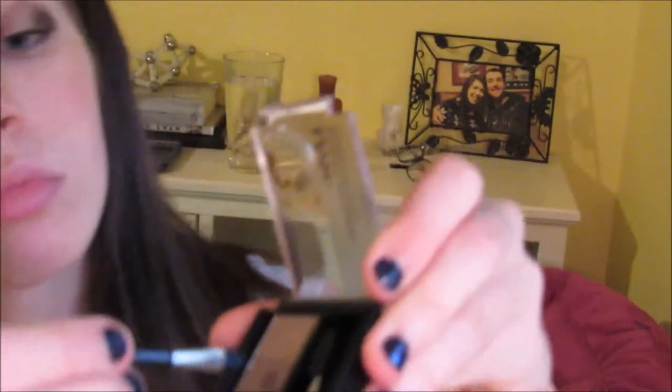Now I'm going to be taking the darkest shade in that NYX eyebrow palette and putting that all over my eyebrows, just to fill in the areas where the hair is more sparse.